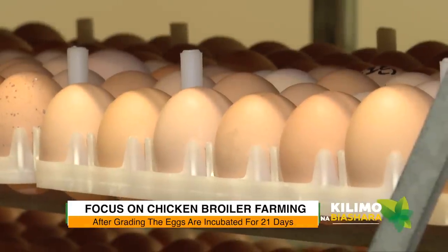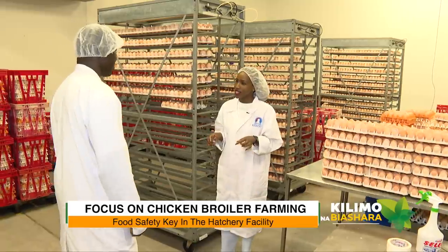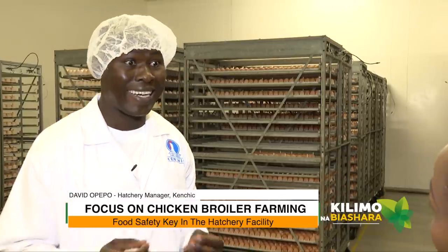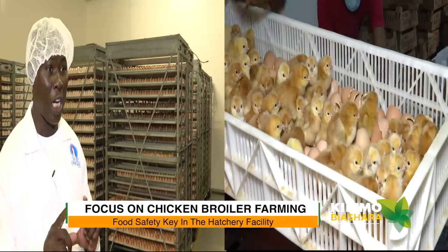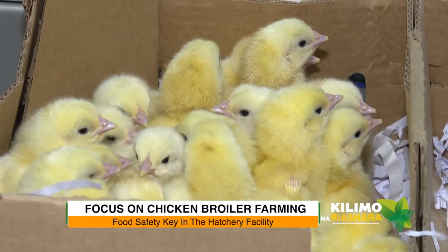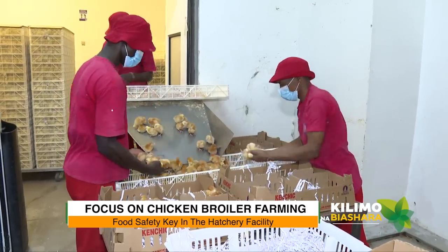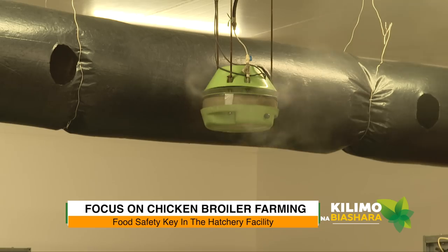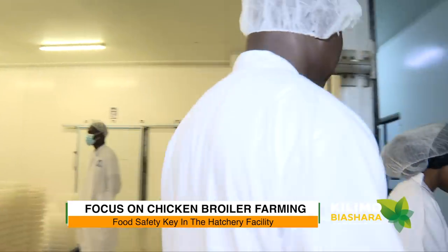In the setter machines, the eggs take 15 days and are then transferred into the hatchers for the remaining three days. This room is audited by our own lab, which is accredited by SANAS. They do swabs every week to check microbiological levels. We are also licensed by the Directorate of Veterinary Services. This air distribution duct ensures air is distributed evenly throughout the room, preventing hot spots and cold spots around the eggs.